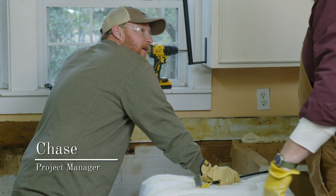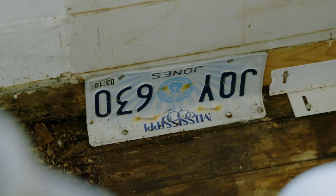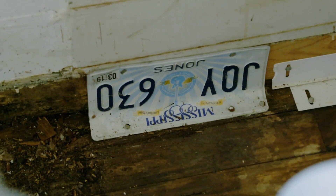Just what kind of purpose do you think that serves? I need to run a plate — Joy 630 Mississippi. It serves some kind of purpose. They're trying to keep mice out. What are we going to do? Take the license plate off your mama's car.